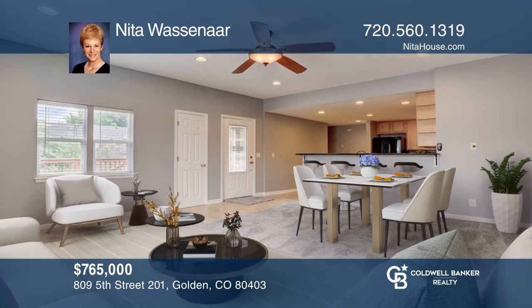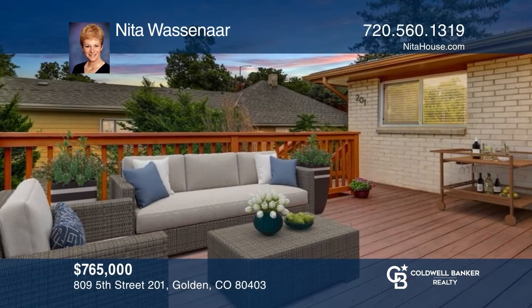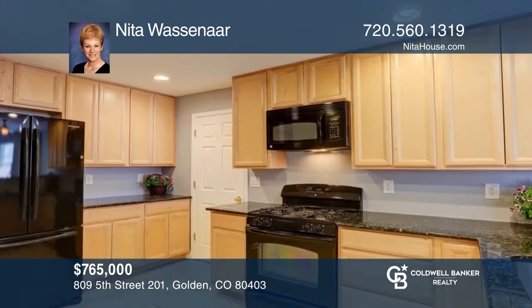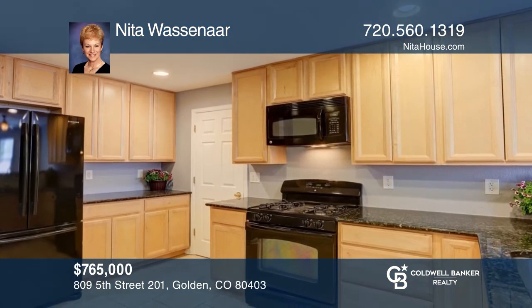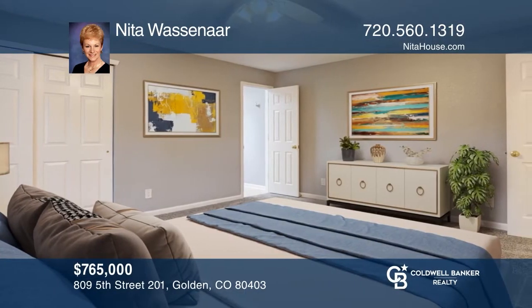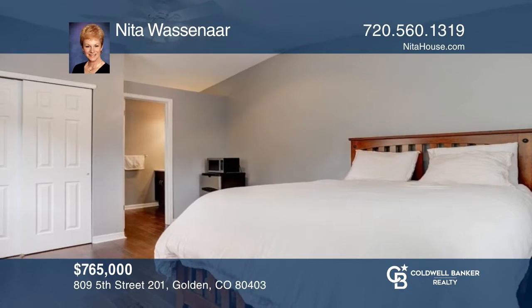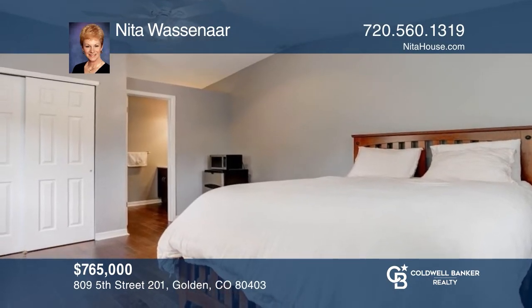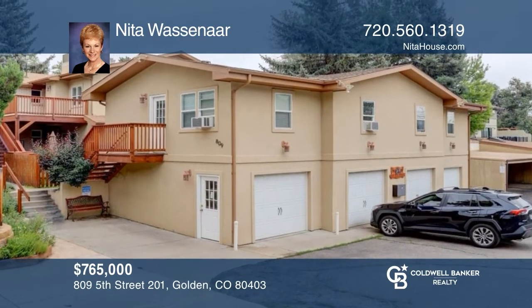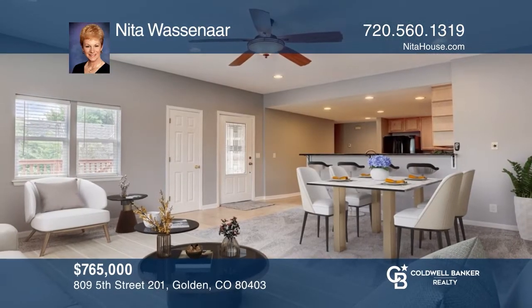Don't miss this gorgeous updated condo plus carriage house close to downtown Golden and Colorado School of Mines. The spacious west deck offers views of Lookout Mountain and spectacular sunsets. The gourmet kitchen boasts a breakfast bar, granite countertops, a gas range, and a microwave. Plus, one-car garage with extra reserved parking space. Nita Wassenaar is ready to show you your new home.